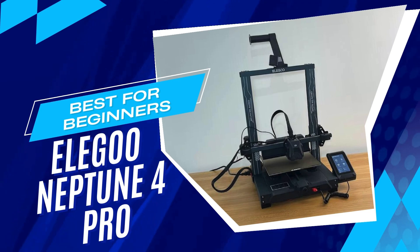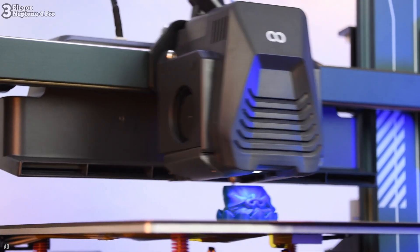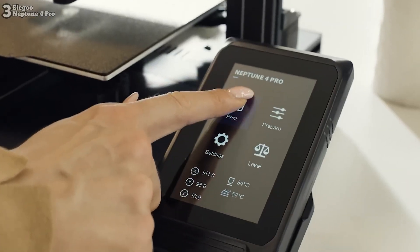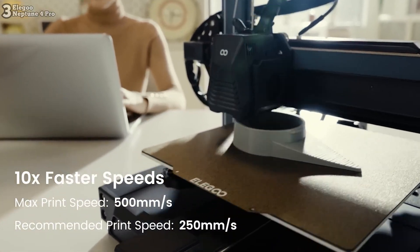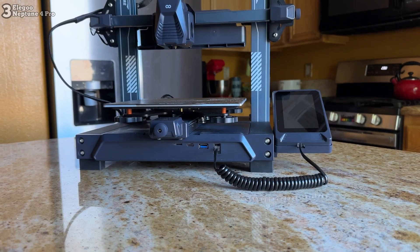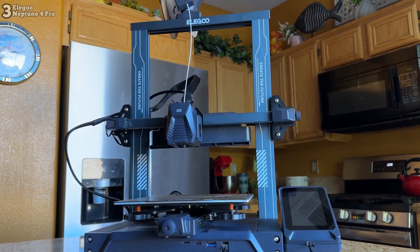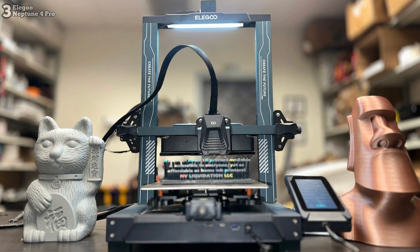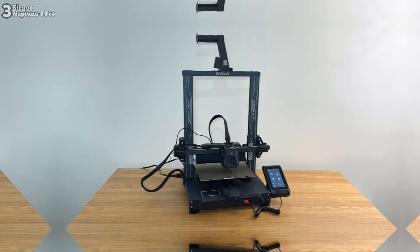Number 3: Elegoo Neptune 4 Pro, a user-friendly 3D printer delivering exceptional performance. Setup is a breeze, taking just 15 minutes, and the printer handles tasks like bed leveling and filament feeding automatically. Priced at $279, it offers great value for its features. Equipped with pre-installed Klipper firmware and a powerful processor, the Neptune 4 Pro delivers impressive print speeds of up to 500mm/s. Its dual-gear direct drive extruder ensures precise filament control, while the high-temperature nozzle allows for versatile filament compatibility. During testing, it showcased reliable print quality with minor challenges easily overcome.